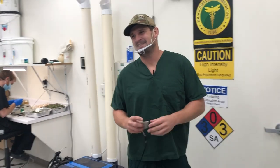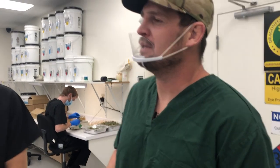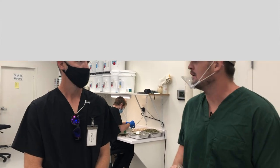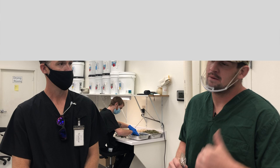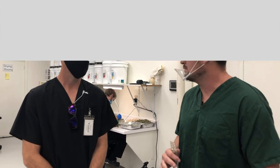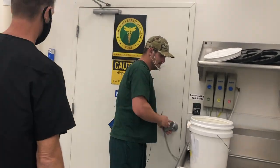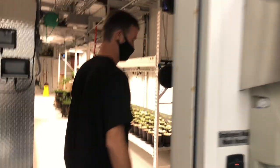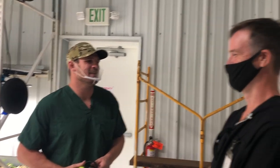Does the whole place close down by five? We try to run this place like a regular business, give people their lives. Because of the light cycle our flowering rooms' lights are off at five — that's why you guys were limited yesterday. Actually one of my rooms is off at four because it's a little further in the cycle.